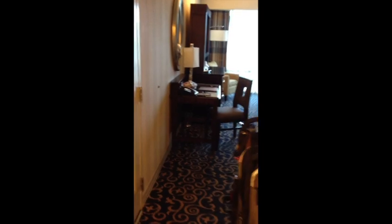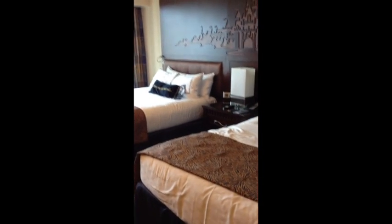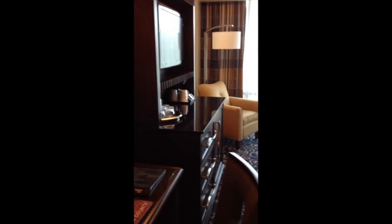So this is our room as we walk in. There's a nice little table. We have two queen-size beds and we are a family of four. And the chair and the TV.